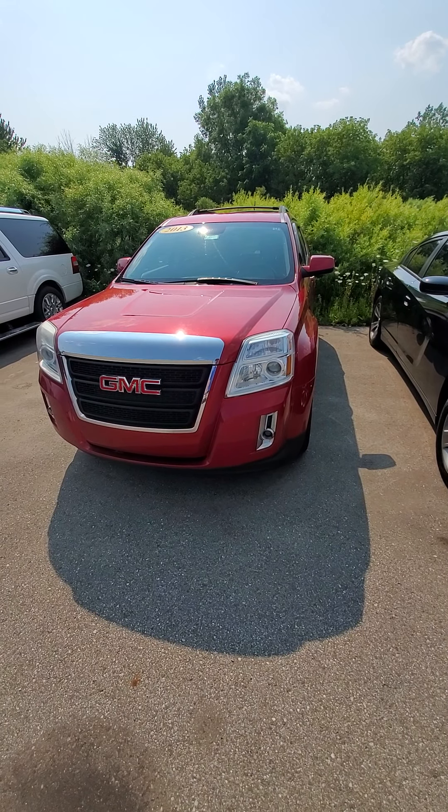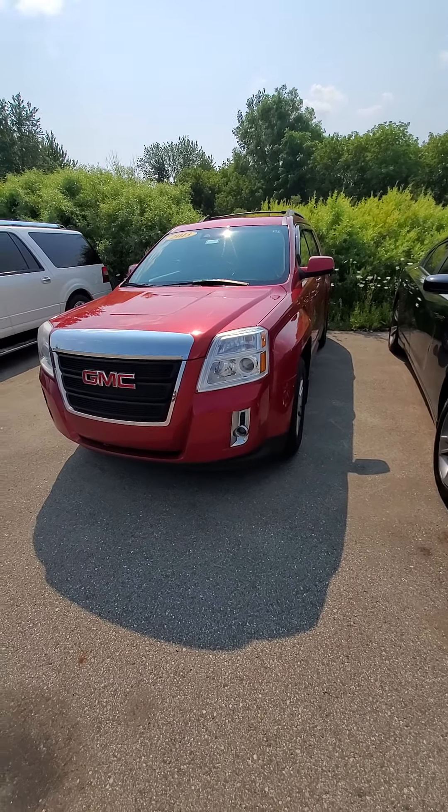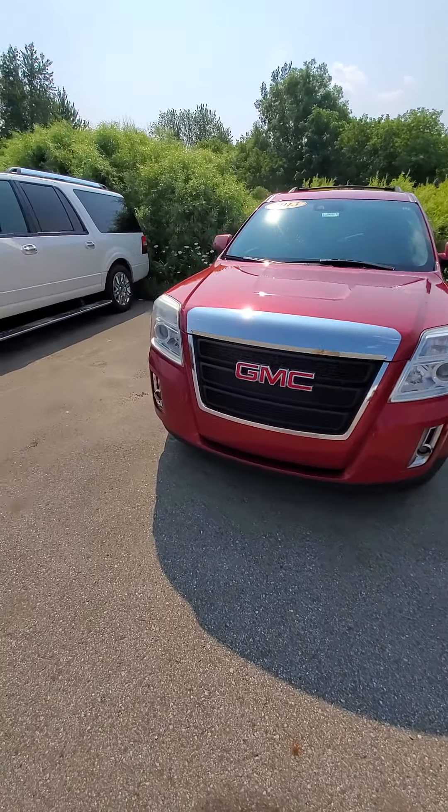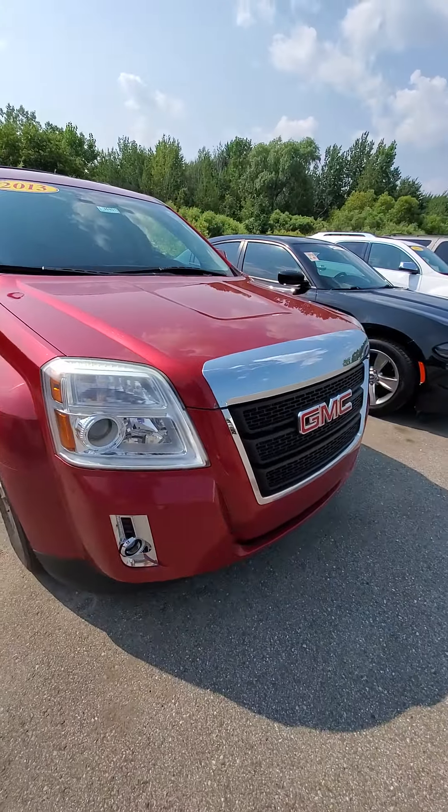Hey, this is Mike from Schaefer Chevrolet. I thought I'd make a quick walk-around video on this 2013 Terrain rather than try and send you some pictures, so at least I can talk you through what I see.